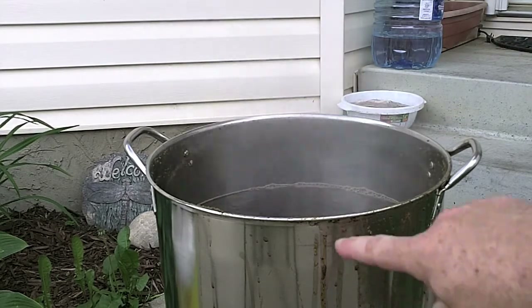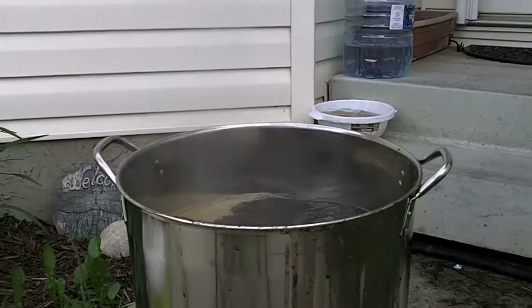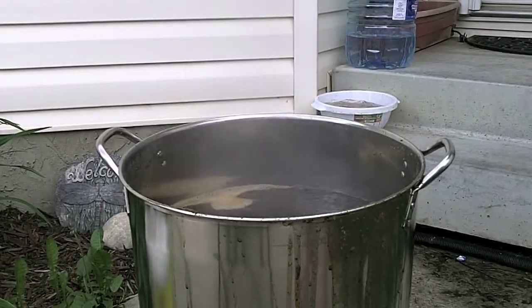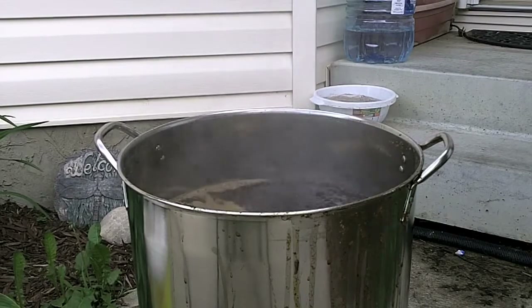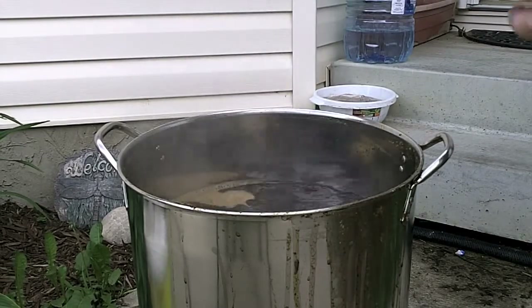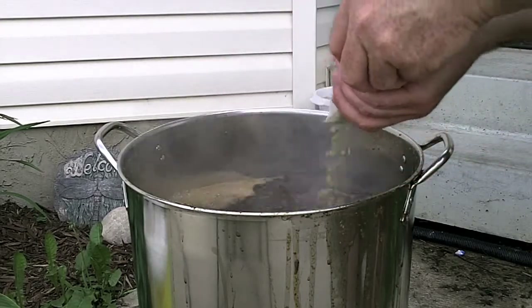That's hops - it's going to suck to clean but hey, that's what happens. Six minutes to go. We just hit 30 minutes on the timer, so according to my schedule at 45 and 30 it is time for the remainder of my bittering hops to get into the boil.